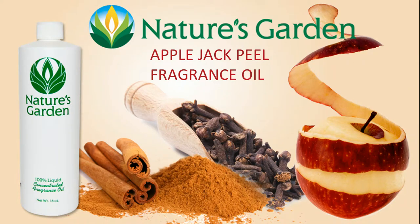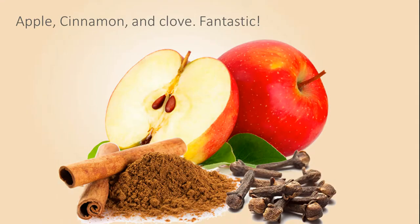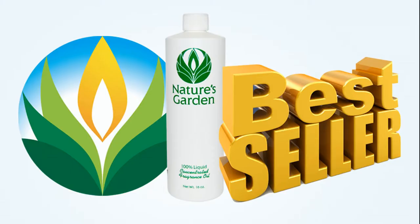Nature's Gardens Apple Jack Peel fragrance has the wonderful aroma of fresh apples, cinnamon, and clove. A truly fantastic experience. This is a Nature's Garden best-selling fragrance.